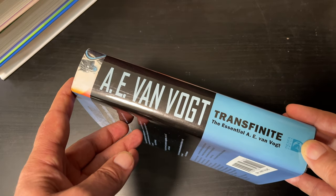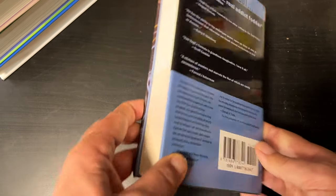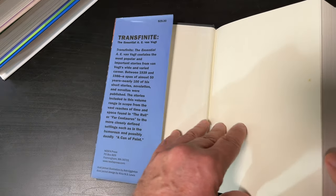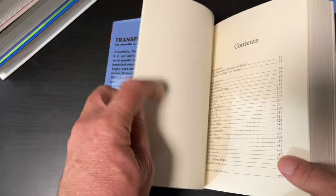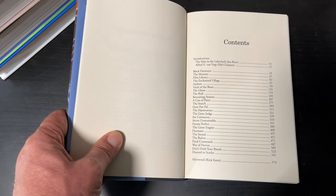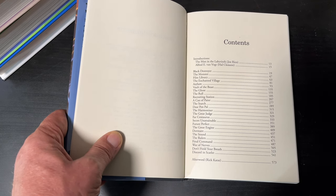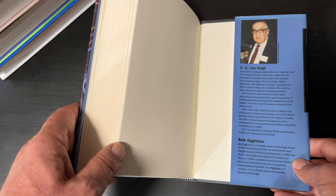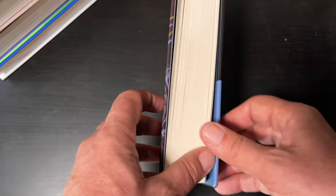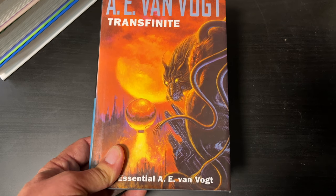This is a NESFA Press book — New England Science Fiction Association. Here you can see the contents. I appreciate the introductions and the afterword. That is some great cover art there too by Bob Egleton.